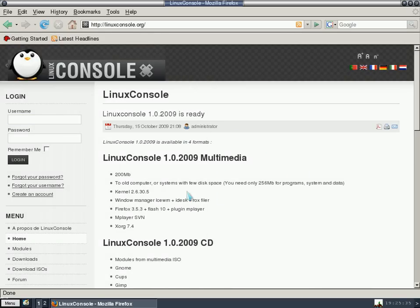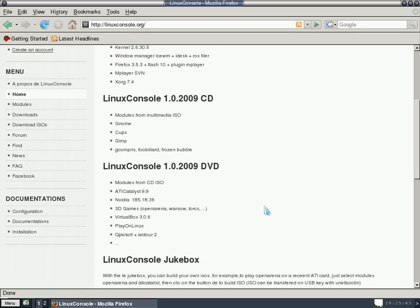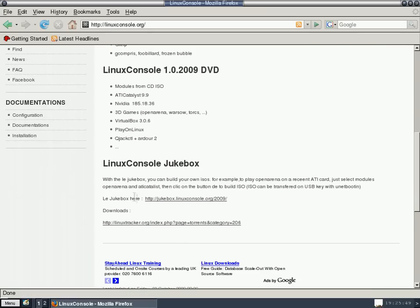Now the one I've got is the Multimedia — that's the 200MB one for all computers. You can install it but it comes with the basics. On the CD you get all the modules from the first one, then GNOME, CAPS, GCOMPRIS, GIMP, etc. Then for the big baby DVD you get everything.